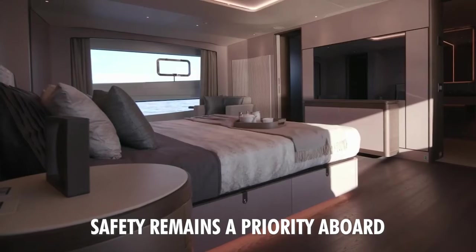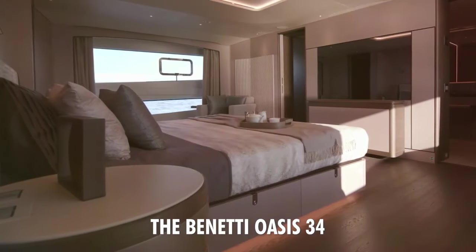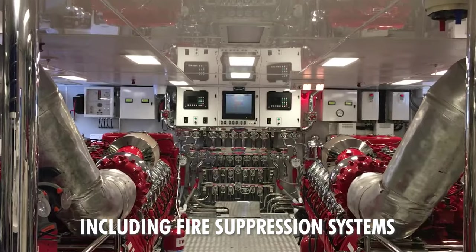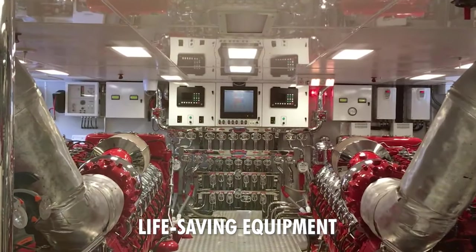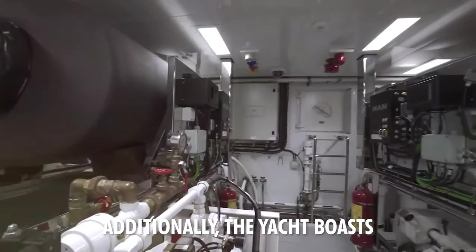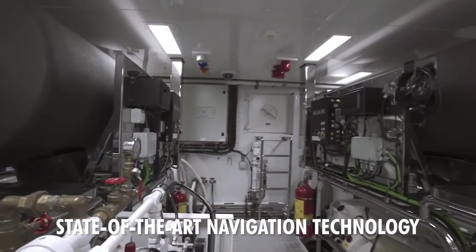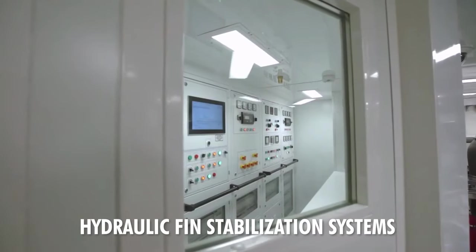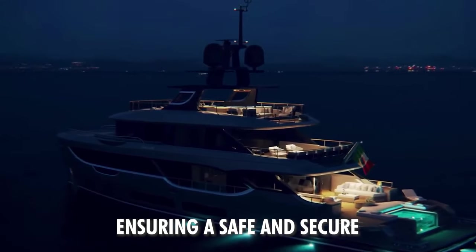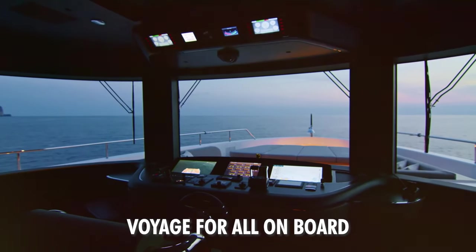Safety measures and innovation. Safety remains a priority aboard the Benetti Oasis 34, furnished with cutting-edge safety measures including fire suppression systems, life-saving equipment, and advanced navigation tools. Additionally, the yacht boasts state-of-the-art navigation technology, hydraulic fin stabilization systems, and a comprehensive monitoring system, ensuring a safe and secure voyage for all on board.